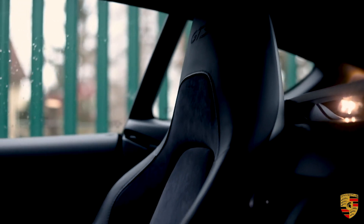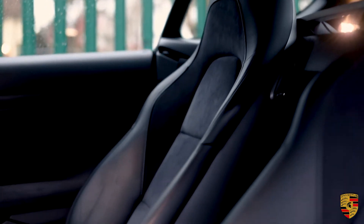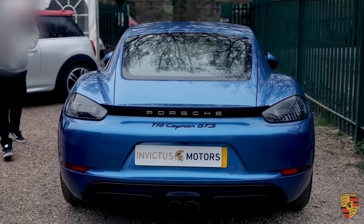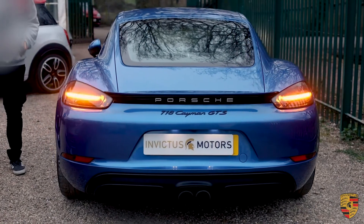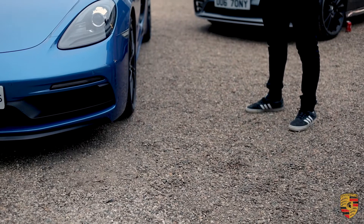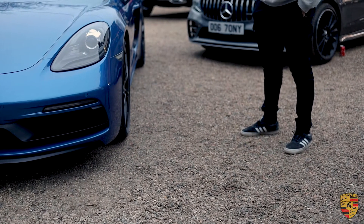He recommended a local Porsche specialist which I contacted, and got the car booked in. He very kindly arranged for it to be taken there to be privately inspected. So yeah, the whole experience has been amazing. I'm obviously here to pick up the car now — very happy, definitely the nicest car I've ever owned, and from start to finish the whole process has been amazing.